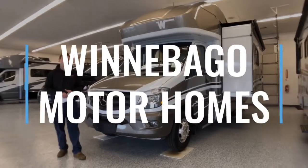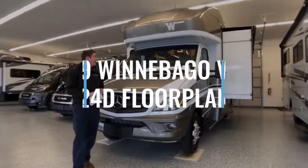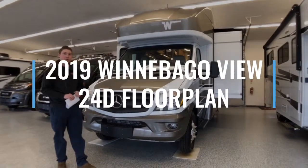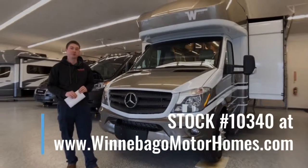Hi, I'm Wade with Winnebago Motorhomes in Rockford, Illinois, one of Winnebago's longest operating dealers. Today we're going to be going over the 2019 Winnebago View 24D. There are three other floor plans, but today we're going to be going over the 24D.